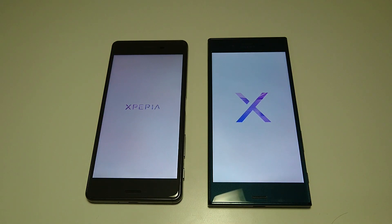Now both phones in terms of internals are pretty similar — both Snapdragon 820, both 3GB of RAM. There are some differences I'll discuss throughout the video, but again in terms of internals, both pretty similar. The X Performance came out a few months before the Sony Xperia XZ, which came out last month.